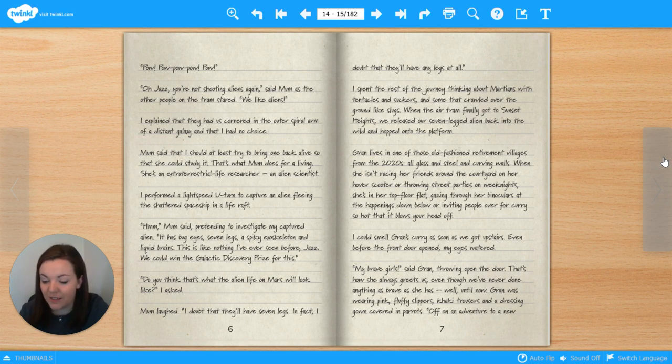Gran lives in one of those old-fashioned retirement villages from the 2020s — all glass and steel and curving walls. When she isn't racing her friends around the courtyard on a hover scooter or throwing street parties on weeknights, she's in her top floor flat, gazing through her binoculars at the happenings down below, or inviting people over for curry so hot it blows your head off. I could smell Gran's curry as soon as we got upstairs. Even before the front door opened, my eyes watered. 'My brave girl,' said Gran, throwing open the door. That's how she always greets us, even though we've never done anything as brave as she has. Well, until now. Gran was wearing pink fluffy slippers, khaki trousers and a dressing gown covered in parrots.